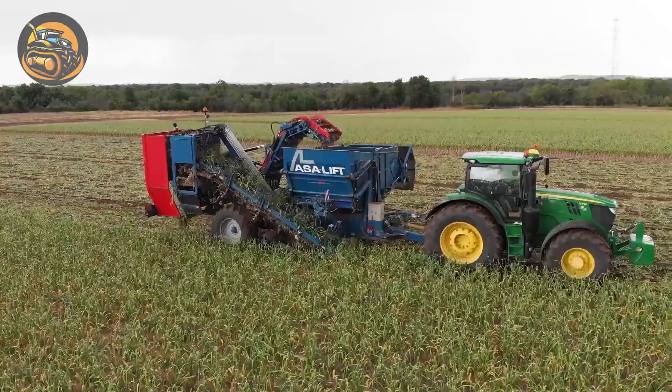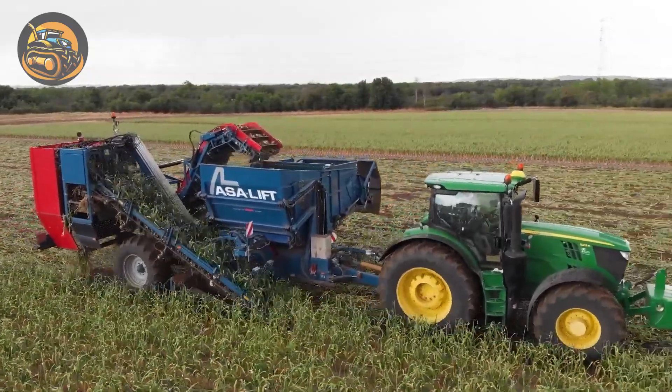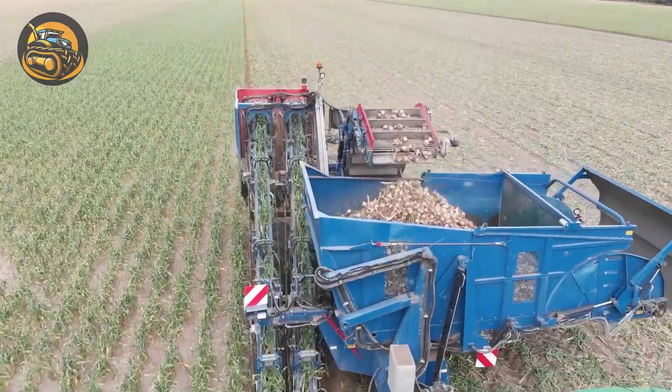A two-row top lifting harvester, this ASA Lift features a 6-ton bunker system for easy and long-continuity harvesting.